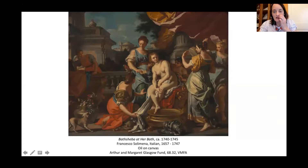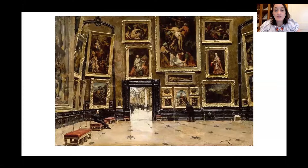Bathsheba is hung in our galleries salon style. The Paris Salon was sort of the art event of the year in Paris — you would submit work, get judged, and winners would be displayed. That's where the phrase 'salon hang' comes from. Paintings were stacked upon one another, and where your painting was hung mattered: if it was at eye level, it was considered really good. Further up was less prestigious. A lot of that depended on size as well.